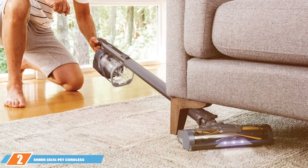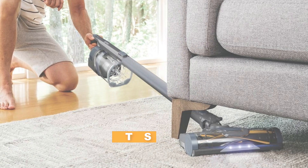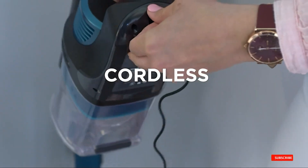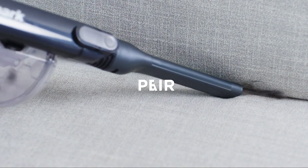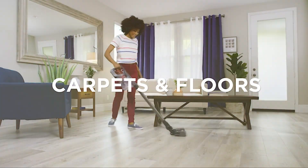Moving on to number 2, we have the Shark IX-141 Pet Cordless Stick Vacuum in gray. This product is tailored for pet owners who struggle with shedding fur and dander. Its cordless design provides the freedom to clean without being tethered to an outlet, offering up to 40 minutes of runtime on a single charge. The sleek gray finish and ergonomic handle make it both stylish and comfortable to use.